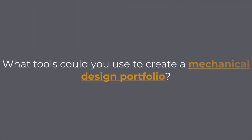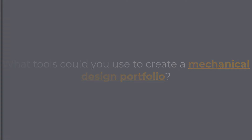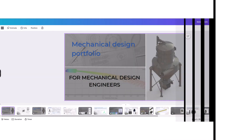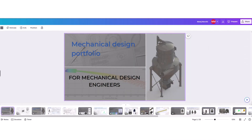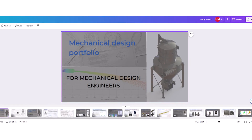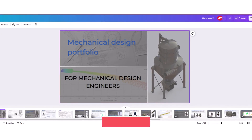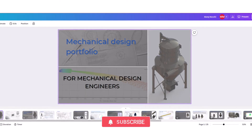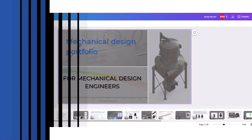What tools could you use to create a mechanical design portfolio? Basically, you can use any tool you want as long as you can get the desired outcome. I personally created my first portfolio in Microsoft Word. The second time, I used Canva Pro, which comes with a ton of design ideas and a library of free pictures. You could also use Microsoft Publisher or PowerPoint. I would say that there are a lot of possibilities — just make sure that the software you are using can export it in PDF file format.